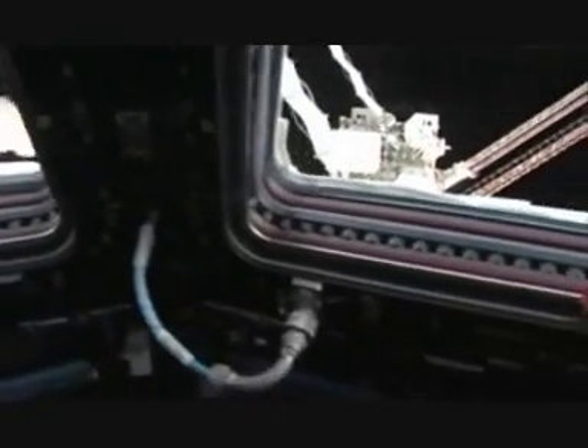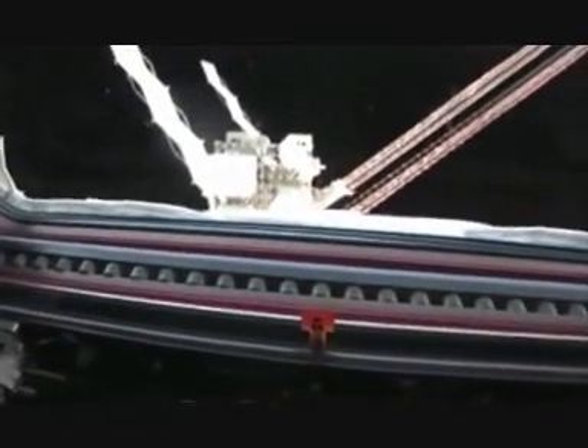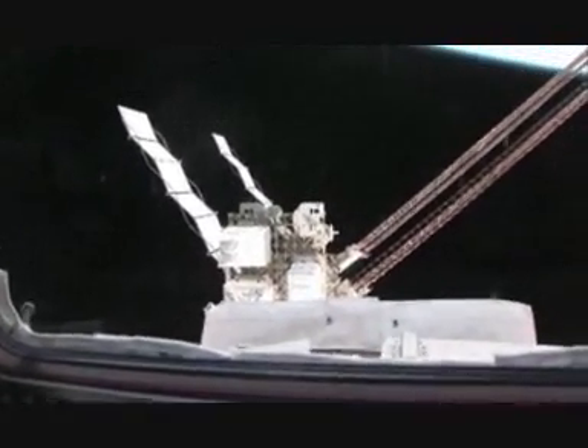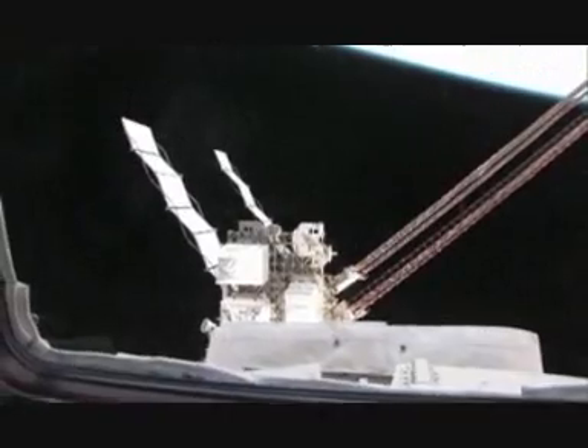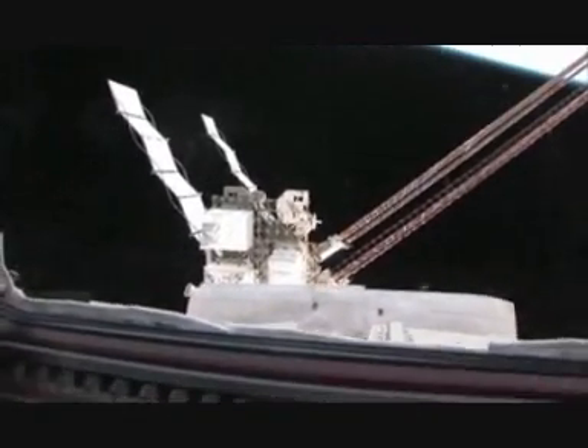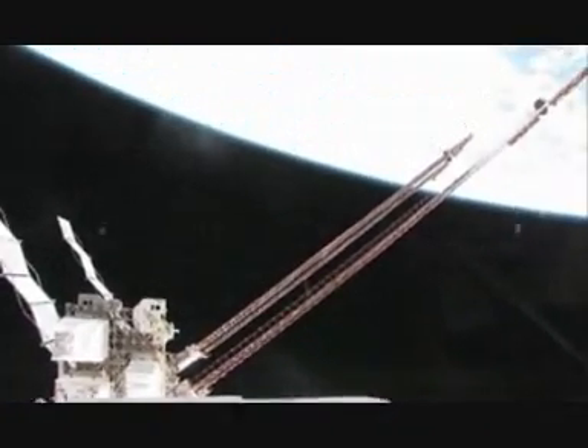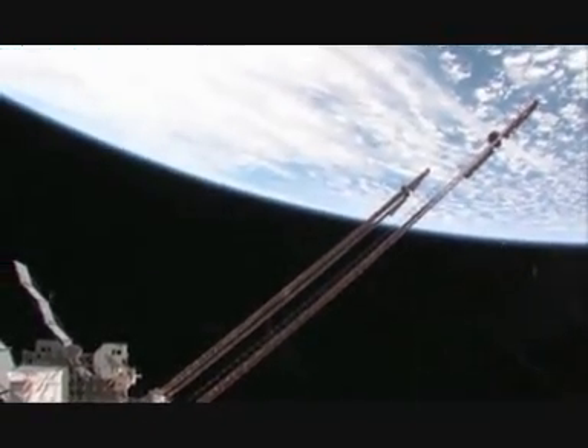Turning a little further, you can see part of the truss. That's one of the logistics carriers — ELC1 has some spare parts for the station. We added ELC3 on the top side during this mission. And you see the beautiful solar panels there — 240 feet from tip to tip extending out one side.